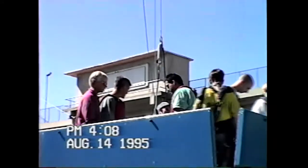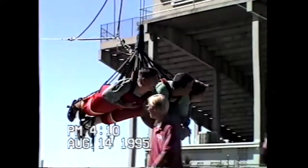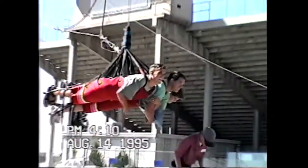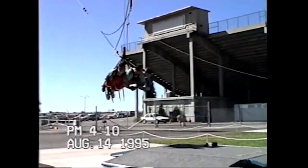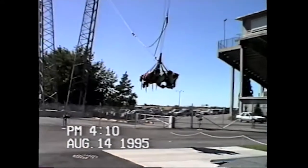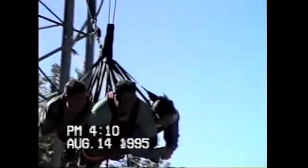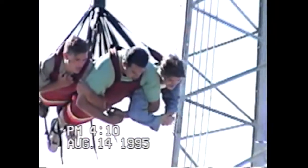Our ground crew is waiting up at the top. Everything is set and ready to go. Our flyers are now hanging in mid-air, only 6 feet above the ground — this is the lowest point they will come during their entire flight. And they are off, going to 150 feet in the air. It will take them about 50 seconds to reach the top of that tower, and only a few seconds to get back down.